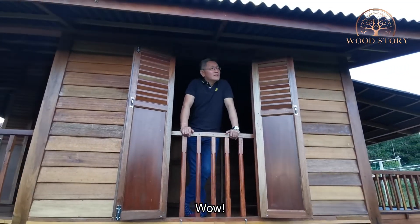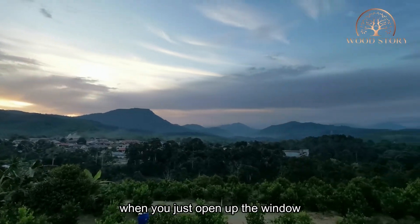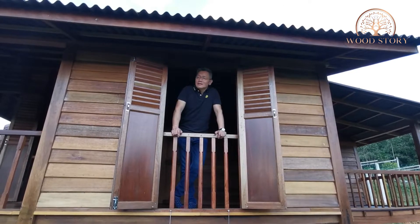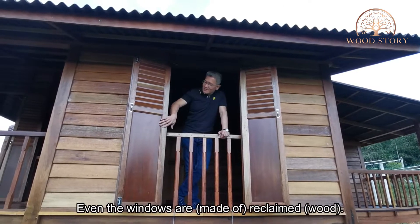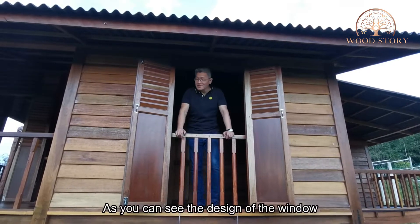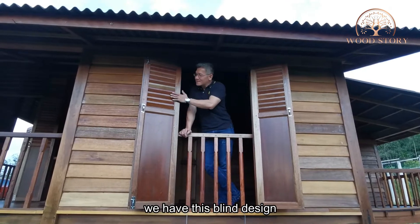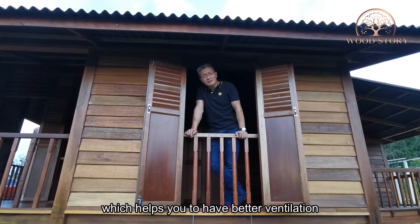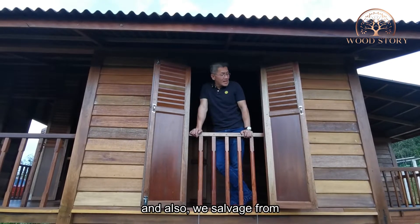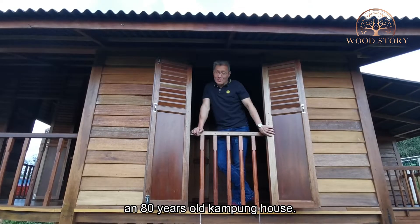Just imagine — every morning when you open up the window, you have the best view of all time. Even the windows are reclaimed. As you can see, the design features a blind style which helps you achieve better air ventilation and brighter sunlight. It's very unique, and we salvaged these from an 80-year-old kampung house.